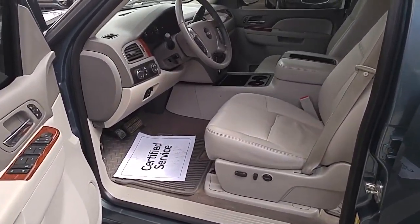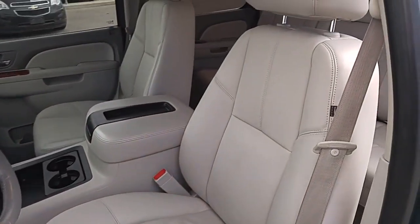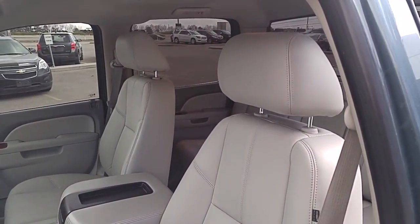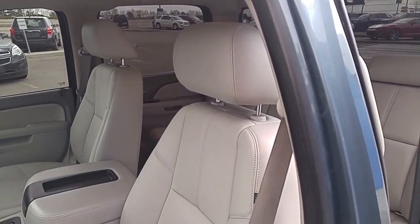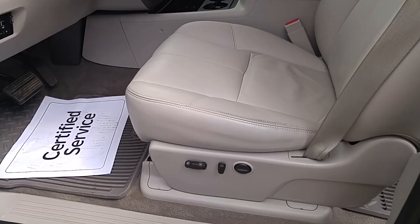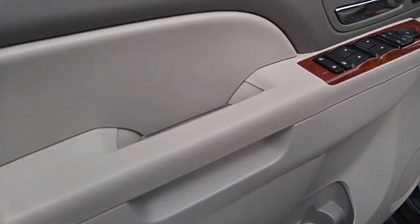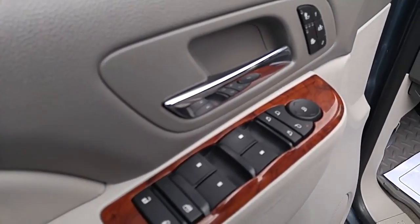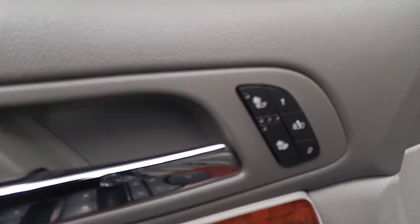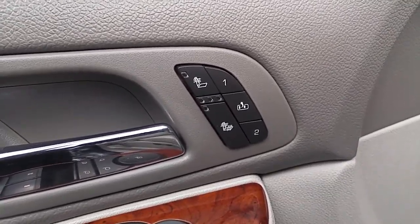Checking out the interior of this 2012 Stealth Grey Metallic GMC Sierra 1500 Crew Cab SLT — you can see it's a great leather interior. Fully bolstered front bucket seats with adjustable headrests and seatbelts. 10-way power driver and passenger seating as well. Looking at the door, we do have our molded storage bins, power mirrors, power locks, power windows, all equipped, as well as heated seats and memory seating. You can go ahead and program your seats just the way you like.